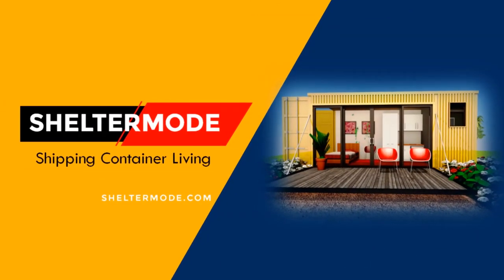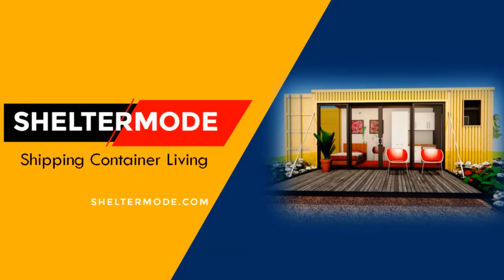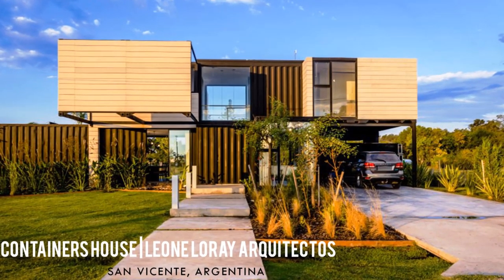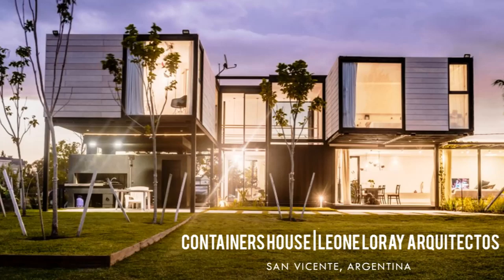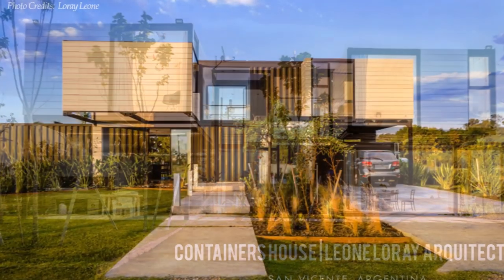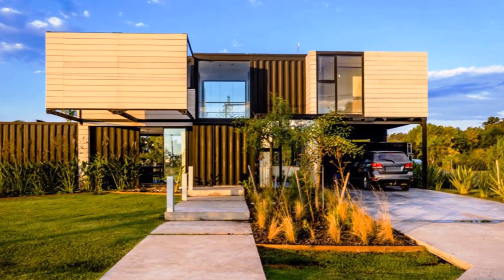Hello and welcome to ShelterMod, the premier YouTube channel for shipping container living. In this video we bring to you an amazing family house built with seven shipping containers in Argentina. Stay tuned to find out more about this amazing modern container home.